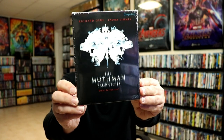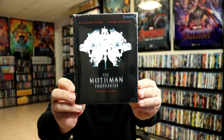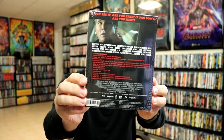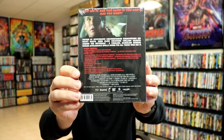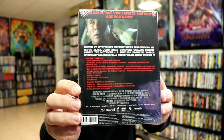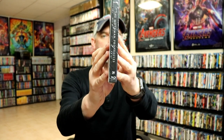Next up we have the Mothman Prophecies. I have heard a lot of great things about this one with Richard Gere and Laura Linney. So there's the front of the box and here's the back. Now there are a ton of special features on this one. This right here is number 39 from the line.